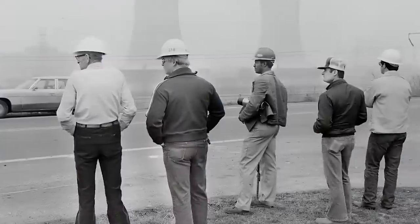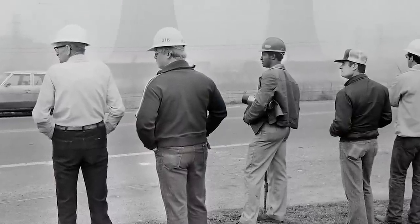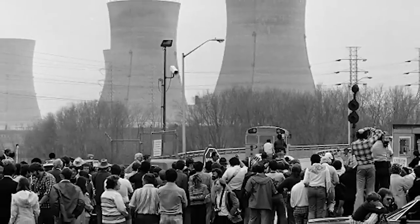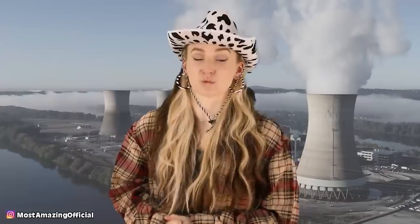Although no deaths or injuries were officially reported, it's believed that this leak caused a number of cancers and infant deaths in the area. Of course, the company downplayed the event — they claimed nothing really happened and that no radiation leaked out. But that's not the case. In the end, only pregnant women and small children were told to evacuate the area, but those that stayed suffered the consequences.